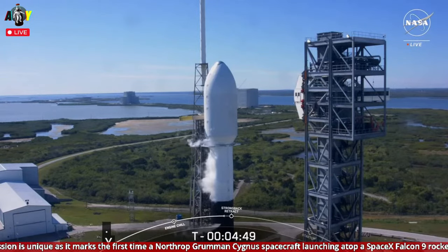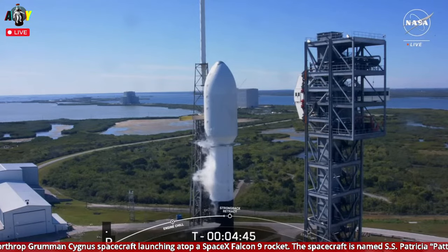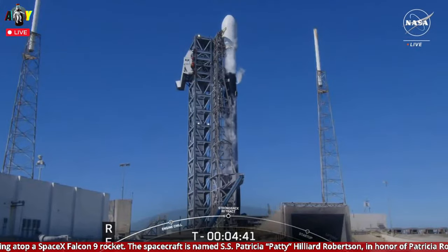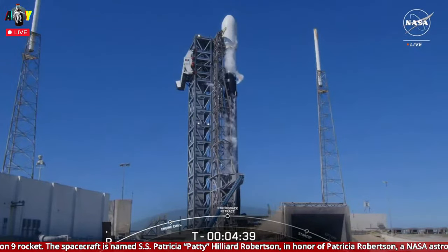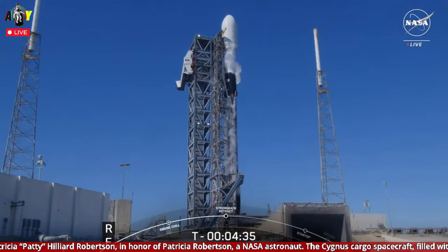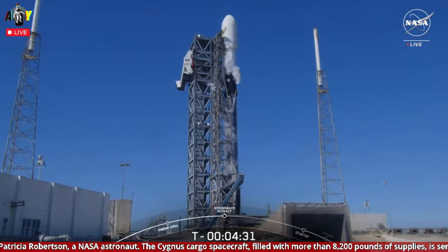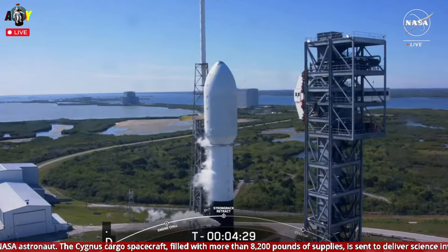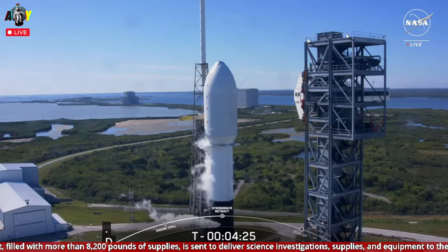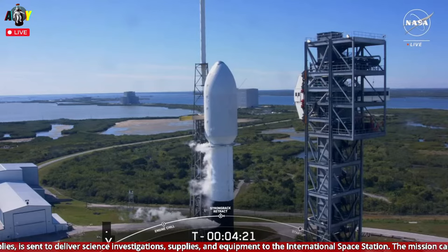The next event coming up will be the transporter erector retracting away from the vehicle. The transporter erector, or TE, is that large structural structure next to Falcon 9 which you can see there on your screen. There are some clamp arms around the second stage just below the fairing — those will open up first, and once they are fully open, the TE can recline away from the vehicle. We did hear a call out that strong back retract is starting now.